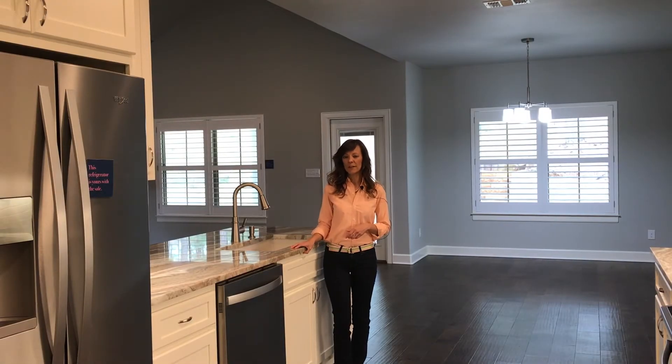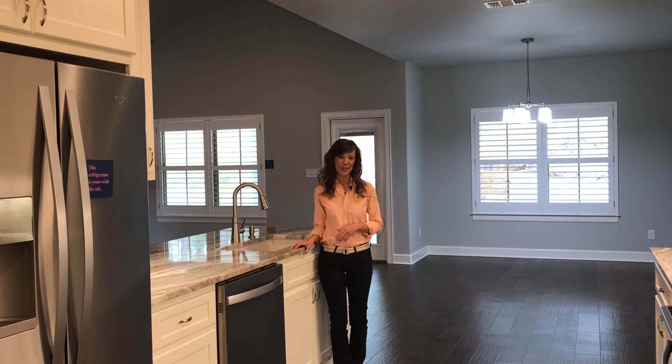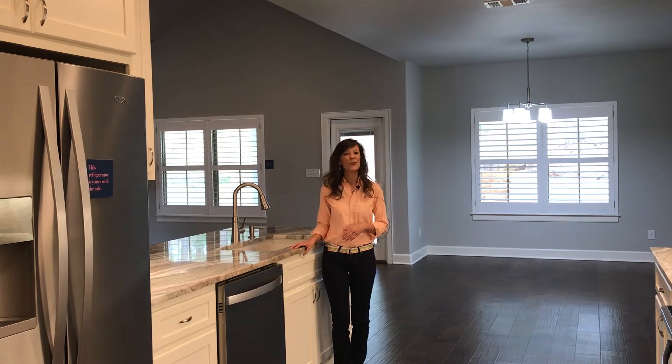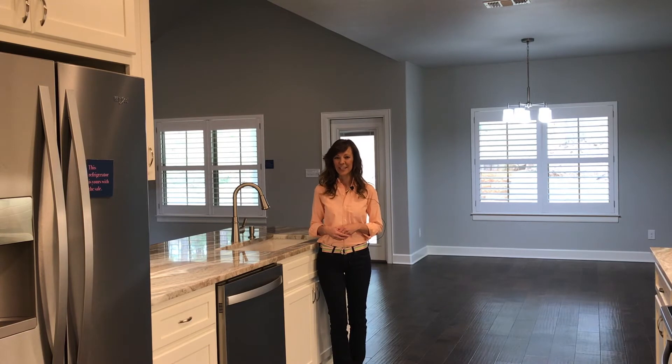If you're looking for an affordable, beautiful neighborhood situated amongst gorgeous, soaring, tall, mature trees and rolling hills — where you don't even feel like you're in Central Texas anymore — this is the perfect weekend for you to come out and explore. Hi everyone, I'm Chrissy Sunt with Keller Williams Realty.